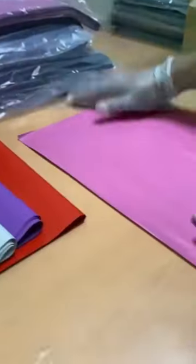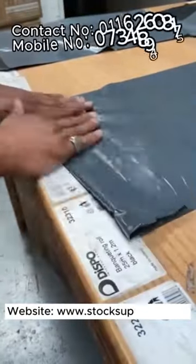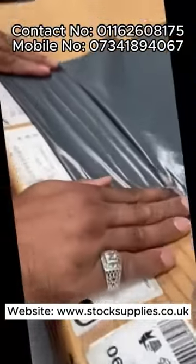These are the amazing features of mailing bags. To place an order, you can call us at these numbers, or you can visit our website.